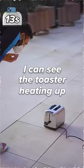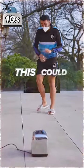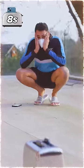I can see the toaster heating up. I think it's time to take multiple steps back. This could very well blow. I'm literally so nervous right now.